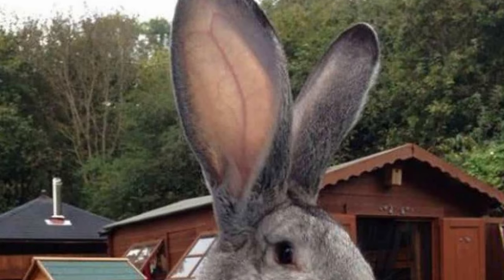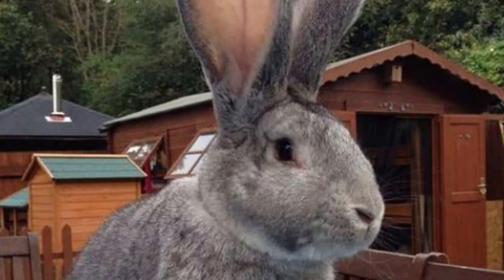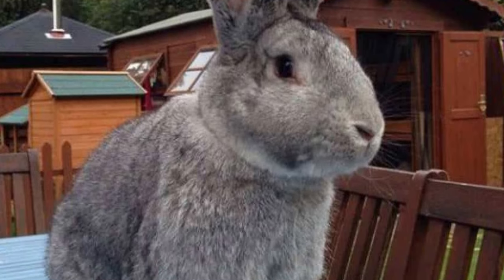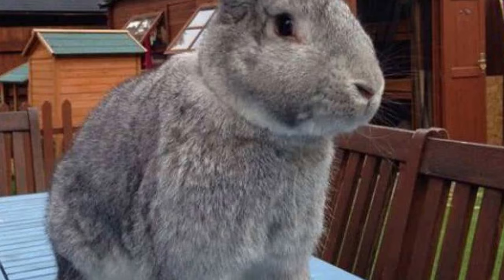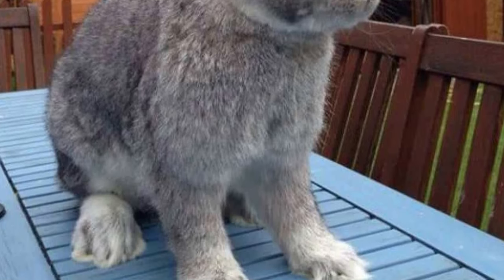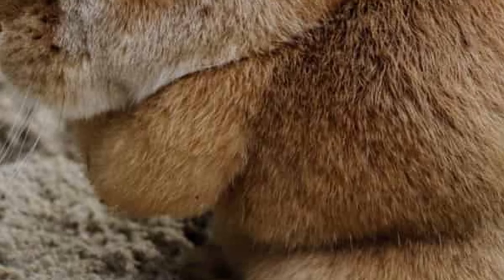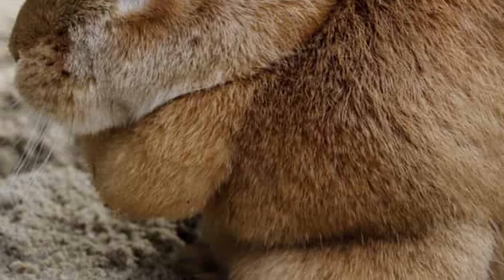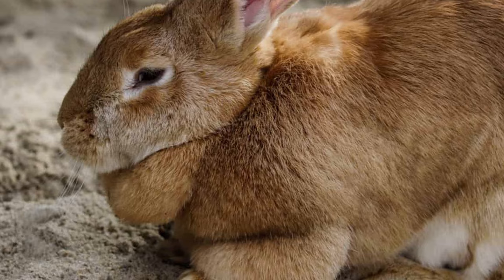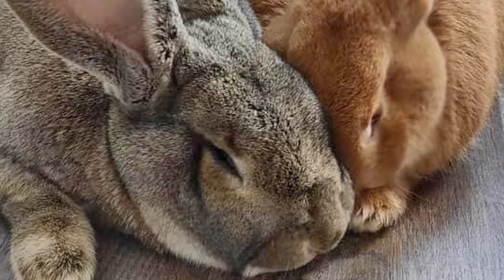Flemish Giant Rabbits have long V-shaped ears and good eyesight. Their bodies are arch-shaped and they have rounded tails. Males are generally larger than females and have broader heads, while females have dewlaps — extra fur-coated skin beneath their chins — which are used for warmth when raising their kits.